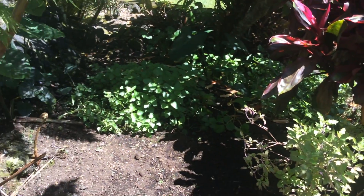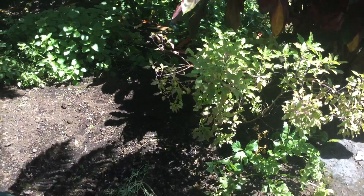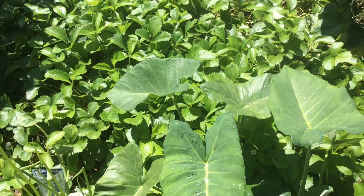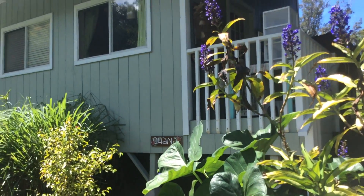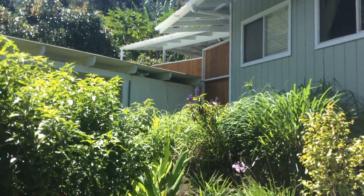And here we have some lemon balm, some anthuriums, tulsi, some citronella — it's just getting started, not very happily. We have lots and lots of strawberries and some taro, lots of taro, rosemary, blue ginger, lots more blue ginger, and some lemongrass over there.